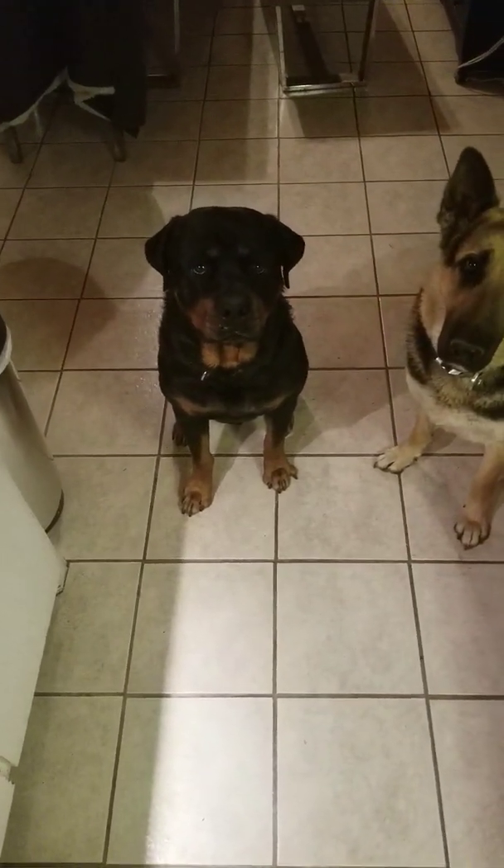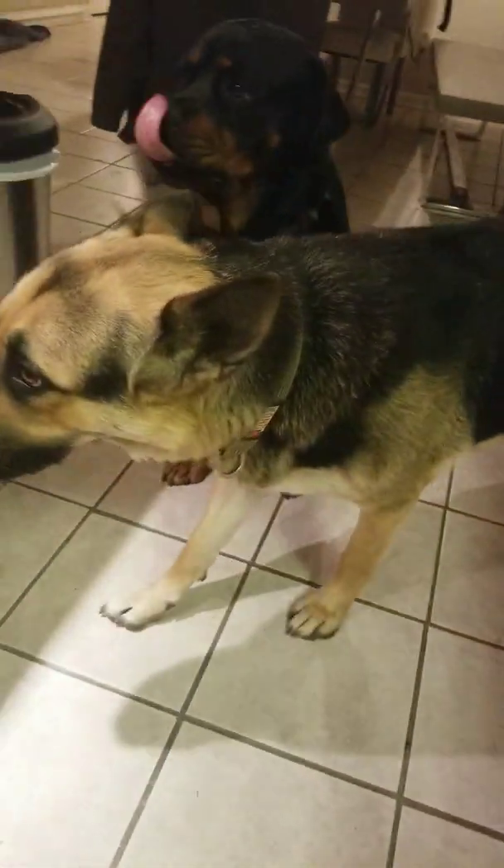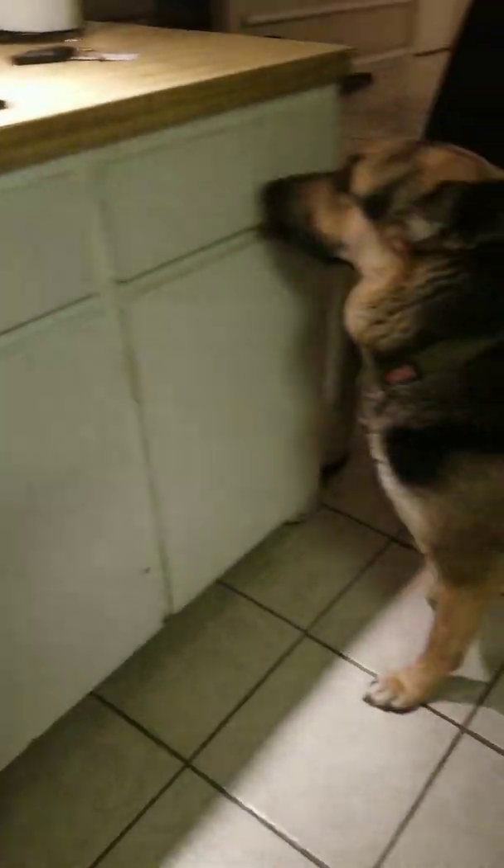They get chicken quarters as their main meal during the day, and then once or twice a week they'll get organ meat.